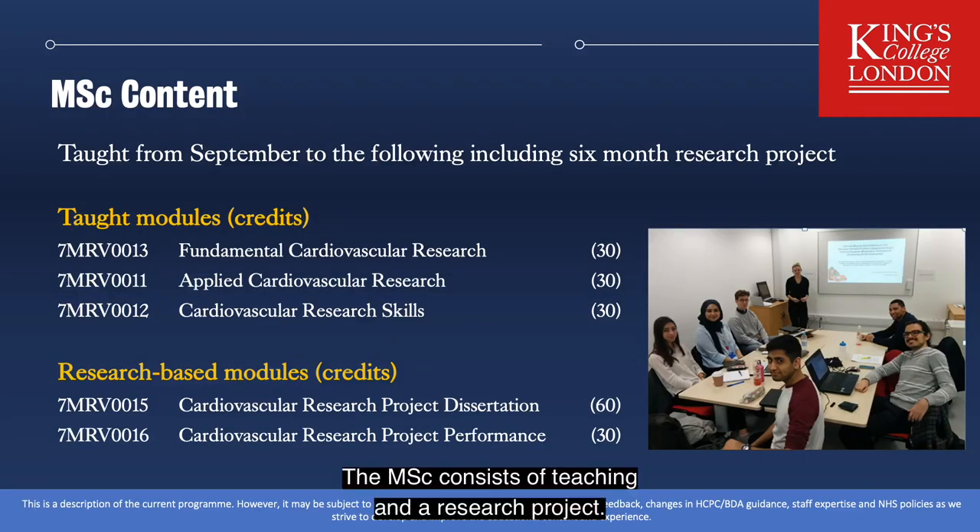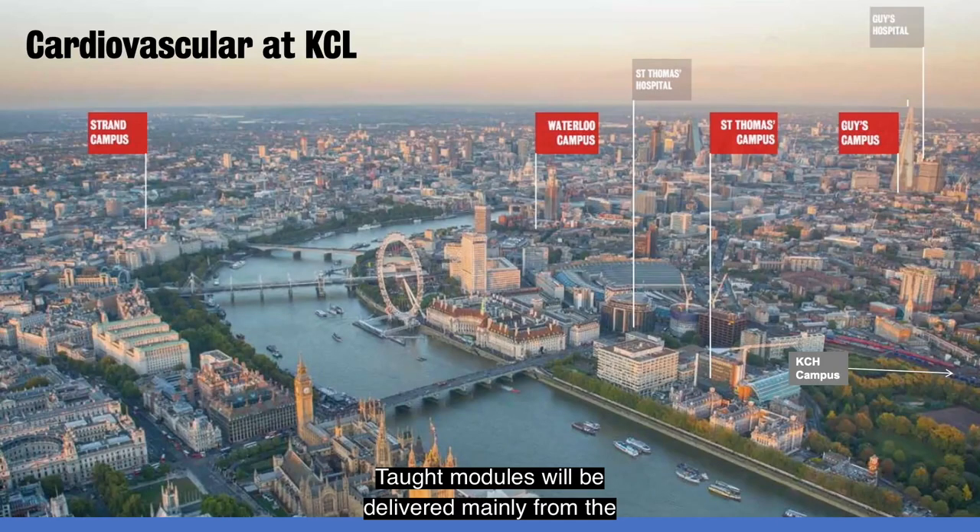The MSc consists of teaching and a research project. Formally, the teaching is placed in modules giving a total of 90 course credits and the research project gives another 90 course credits. Teaching modules will be delivered mainly from the Franklin Wilkins building on Waterloo campus. The workshops in the cardiovascular skills module will come from the Franklin Wilkins building, from New Hunt's House and Guy's, from St Thomas's campus and from KCH campus at Denmark Hill.